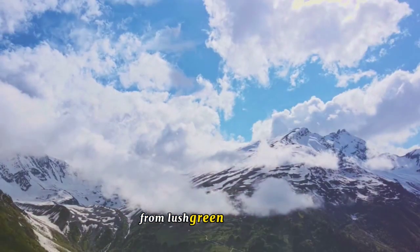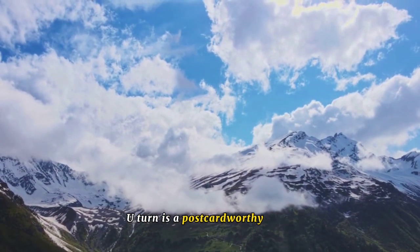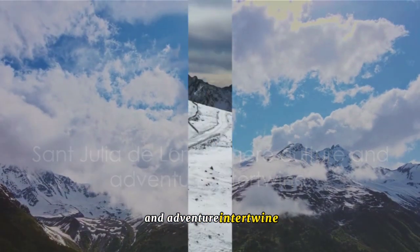From lush green landscapes to breathtaking mountain vistas, every corner you turn is a postcard-worthy scene. Sant'Giulia de Loria, where culture and adventure intertwine.